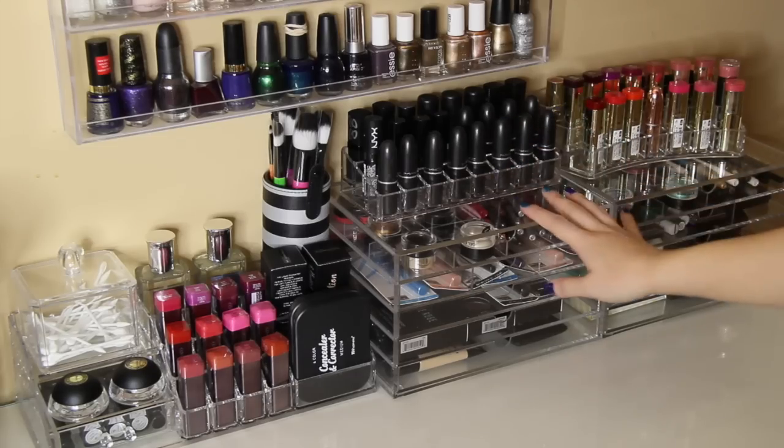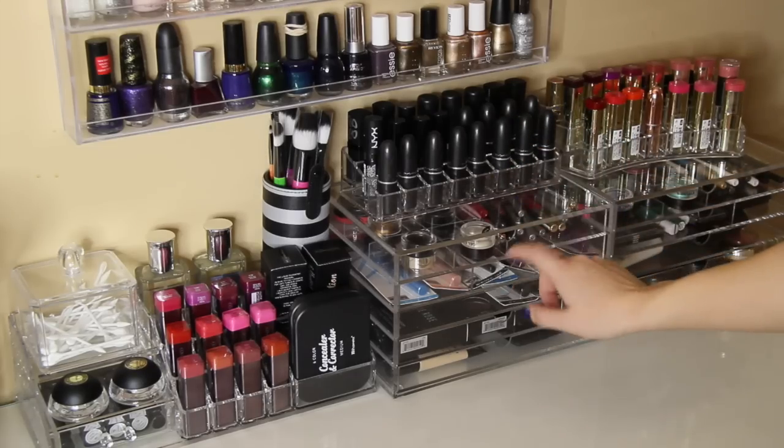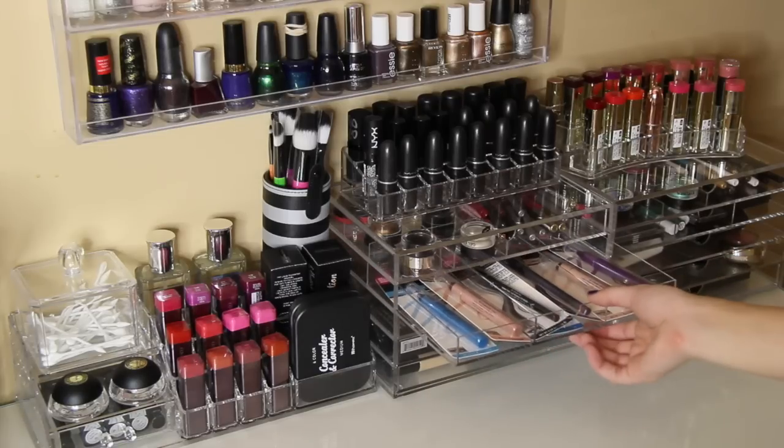I also picked up some of these smaller acrylic organizers for some more makeup — eyeliners, lip liners, everything like that.